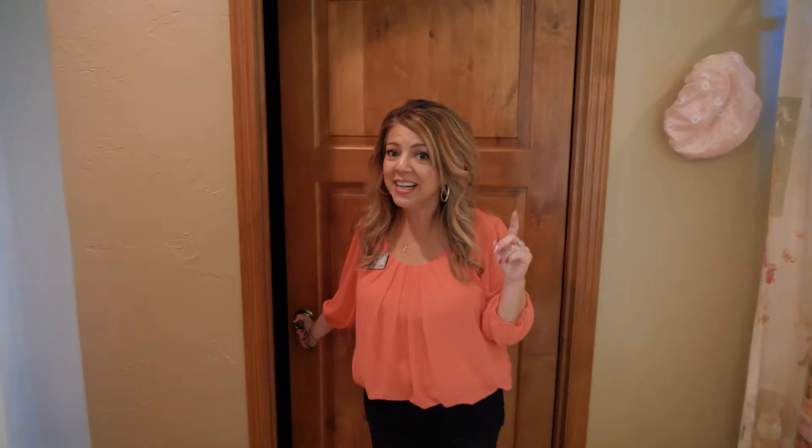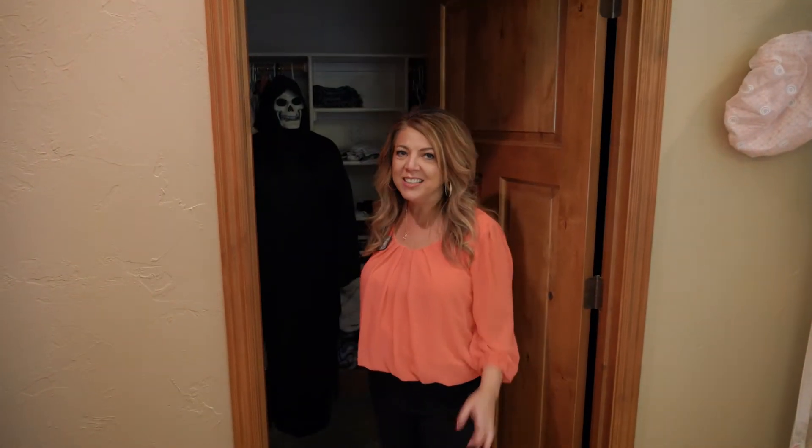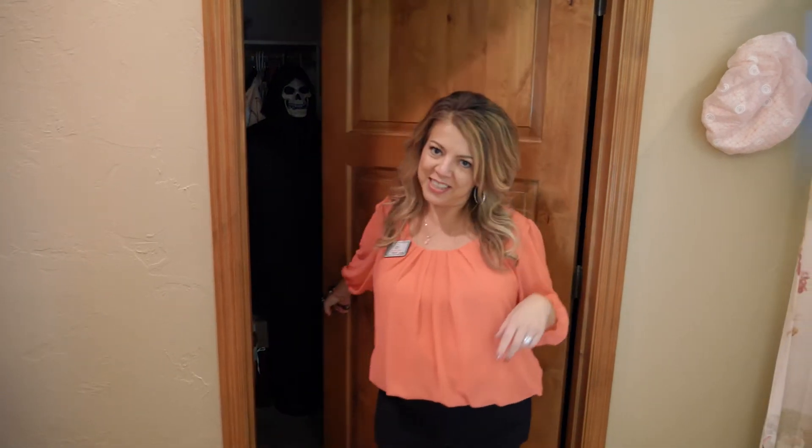And you know what we ladies always have to have? A huge walk-in closet. This is the best part — it's so big, you're going to love it.